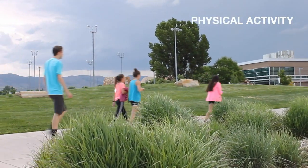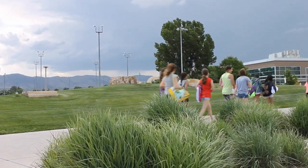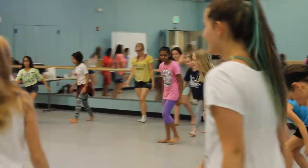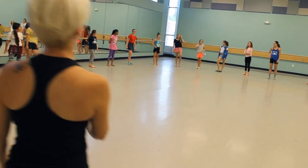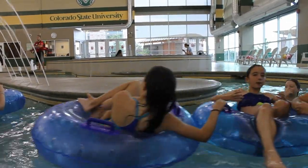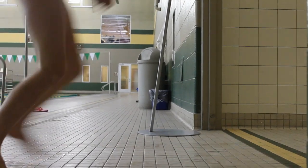To complement the nutrition unit, the girls also took part in a physical activity unit emphasizing the value of an active lifestyle. They participated in a creative movement activity led by members of Impact Dance, designed to engage girls in self-expression and build self-confidence. The girls also had the opportunity to visit the CSU Rec Center where they went rock climbing and swimming, both of which promote self-confidence and team building.